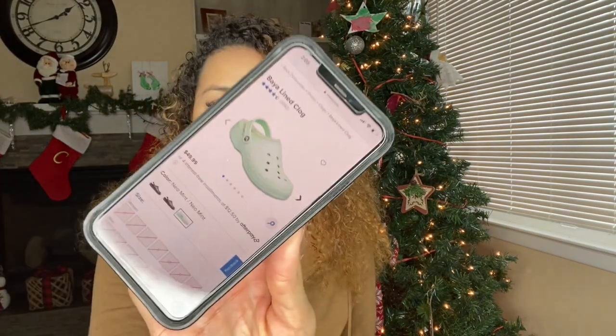I actually really wanted the neomint so bad. This is what the neomint looks like. I actually had it in my cart, and by the time I was ready to check out, it was gone. So I didn't want to get the black, so I decided to get espresso because I didn't have any brown Crocs. So here we are with the espresso.